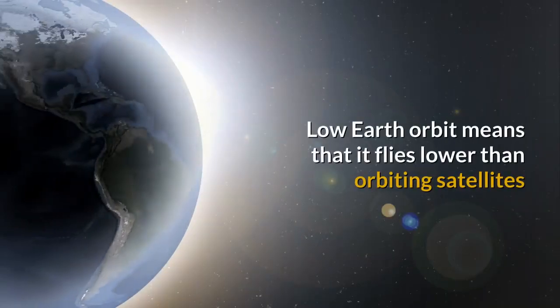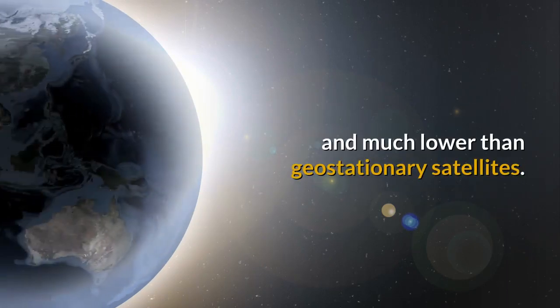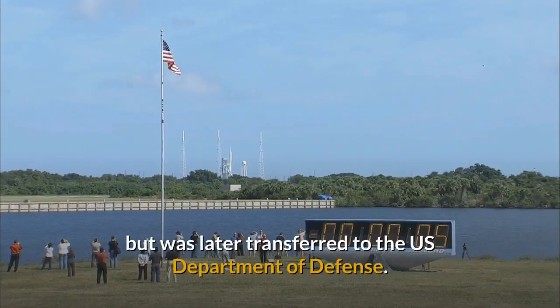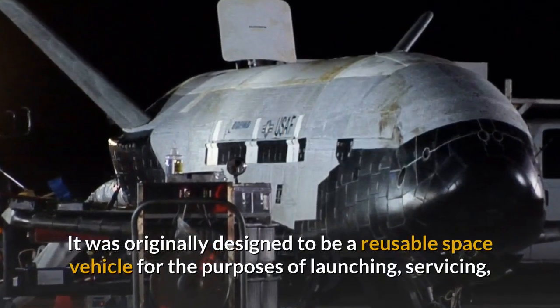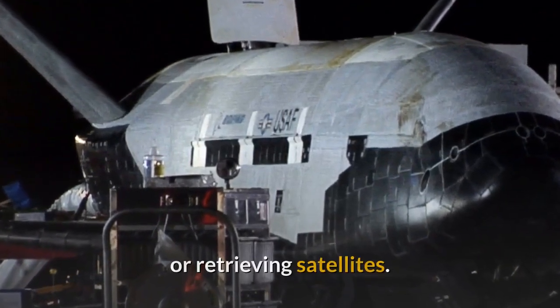Low Earth orbit means that it flies lower than orbiting satellites and much lower than geostationary satellites. The project began under NASA as a civilian project but was later transferred to the US Department of Defence. It was originally designed to be a reusable space vehicle for the purposes of launching, servicing, or retrieving satellites.